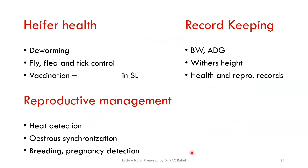In addition to feeding, housing, and breeding, there are miscellaneous management practices to be aware of: deworming, tick control where required, vaccination, heat detection, estrus synchronization for large farms, breeding, and pregnancy detection or pregnancy testing. Keeping records of all of this is also very important.